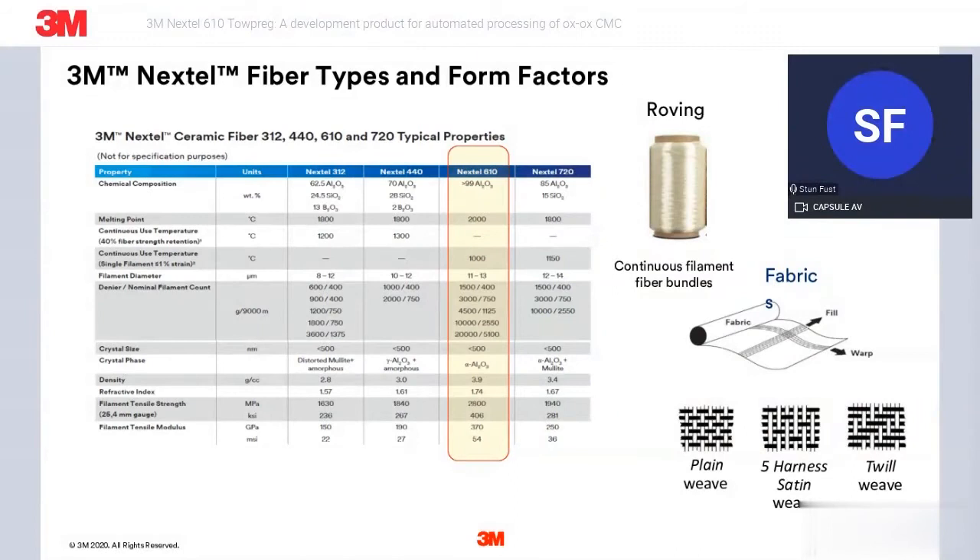Just a quick comment about 3M Nextel for those that may not be aware. We produce continuous filament, aluminum oxide-based ceramic fibers, and we have four primary chemistries shown here that we produce in roving form and then convert into various form factors, including fabrics. The chemistry type that this new developmental product is based on is the Nextel 610, which is an all-alpha-alumina fiber with the highest initial tensile strength and highest modulus of our four fiber types.